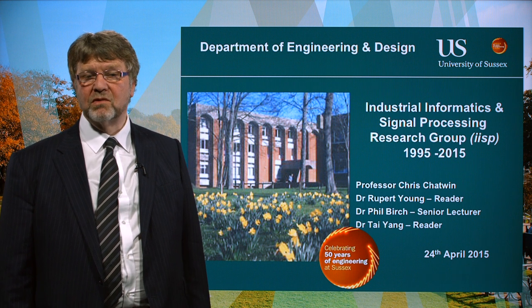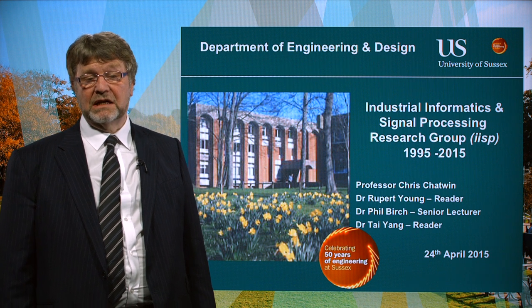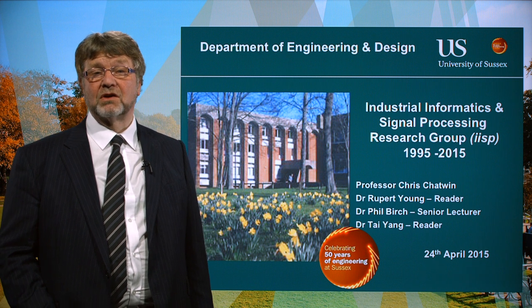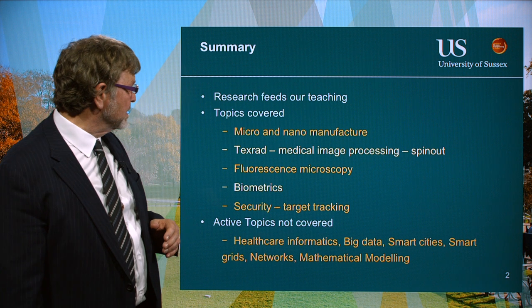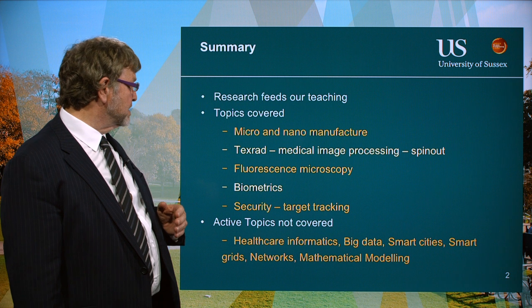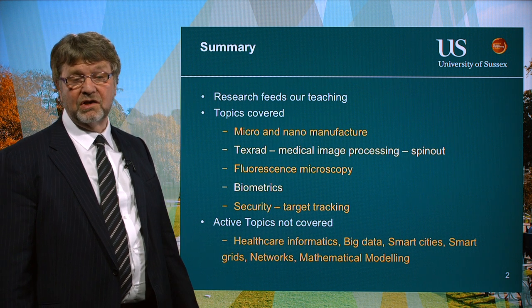Hello, I'm Chris Chatwin. I'm here to talk about the Industrial Informatics and Signal Processing Research Group, which consists of four people: Dr. Rupert Young, Dr. Phil Birch, Dr. Tai Yang, and myself. I'll be talking about micro and nano manufacture, medical image processing for cancer detection, fluorescence microscopy, biometrics, security, and target tracking.